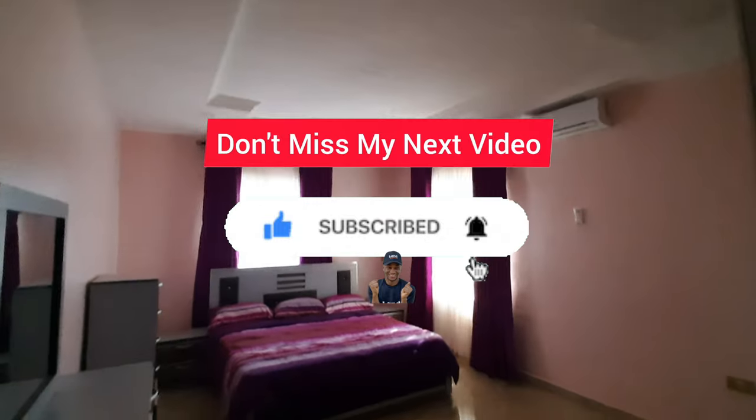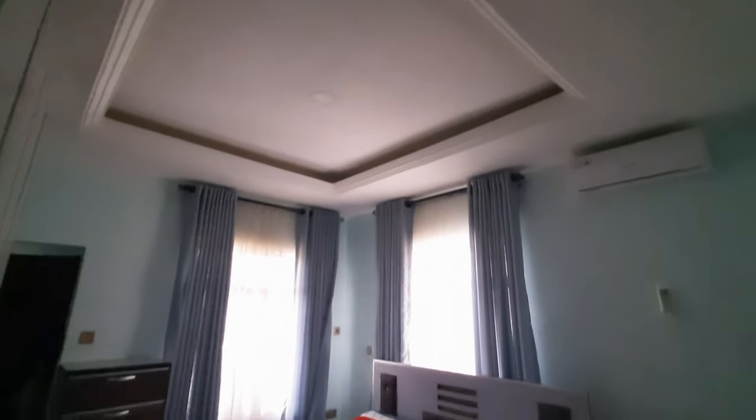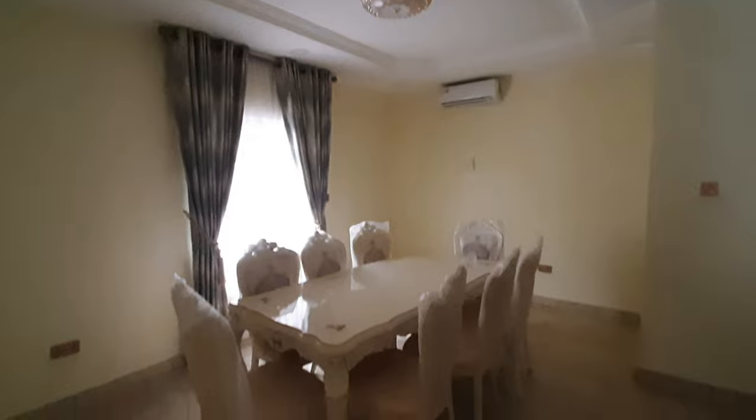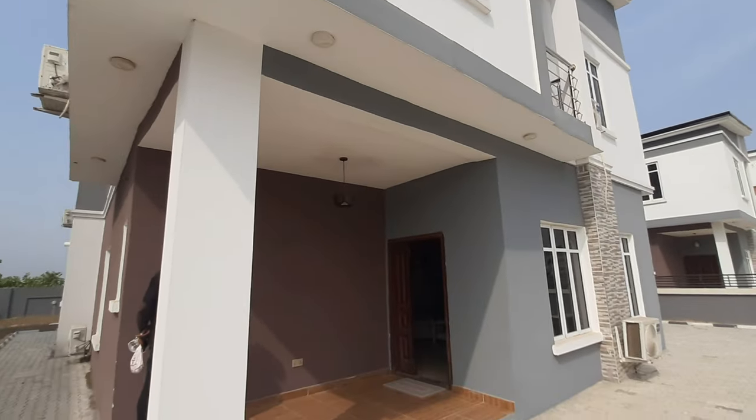I put videos on this channel every single day. Please click the subscription button so you don't miss my next episode. I also answer every single comment on every video, so please leave a comment in the comment section below if you have any questions.